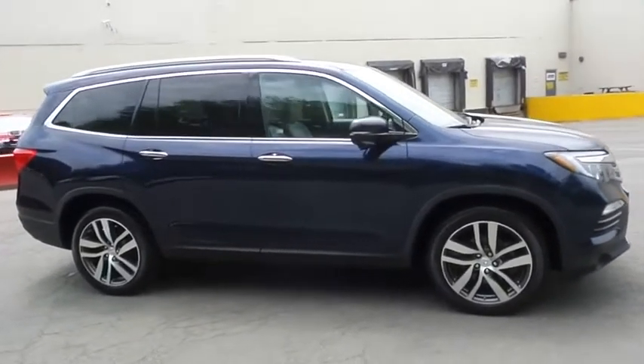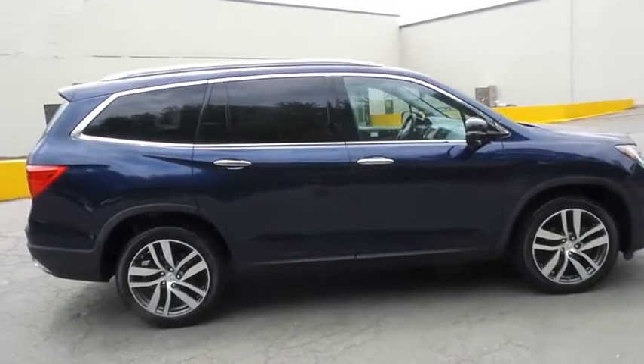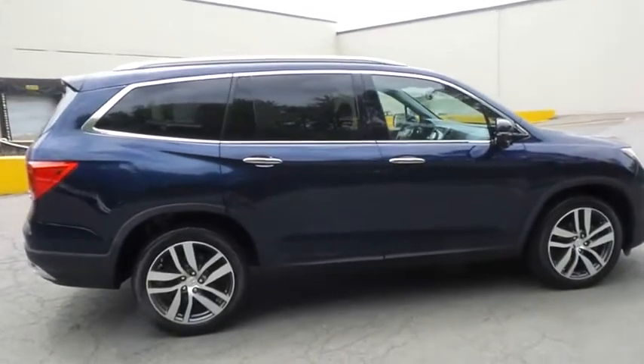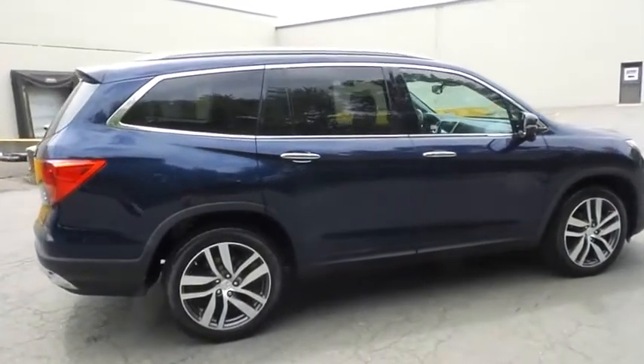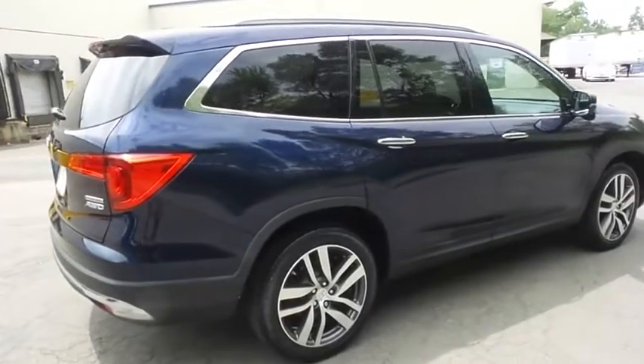It's equipped with a navigation system, rear DVD entertainment system, power moonroof, 20-inch alloy wheels, fog lights, roof rails, rear spoiler, power liftgate, and third-row seating.